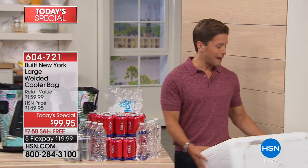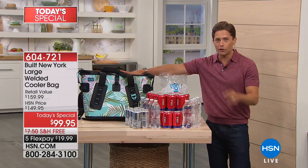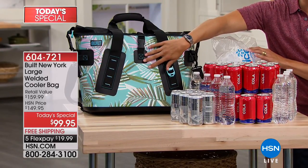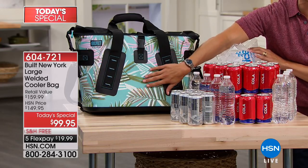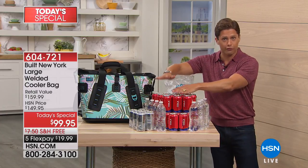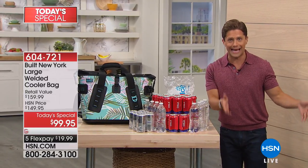Today, for the first time ever, our Built New York cooler bag — think of it as a carryable refrigerator freezer — takes everything you could fit into that awful styrofoam box and puts it in a stylish, easy-to-carry bag. No more bulky, weird, hard-to-store blue plastic coolers.